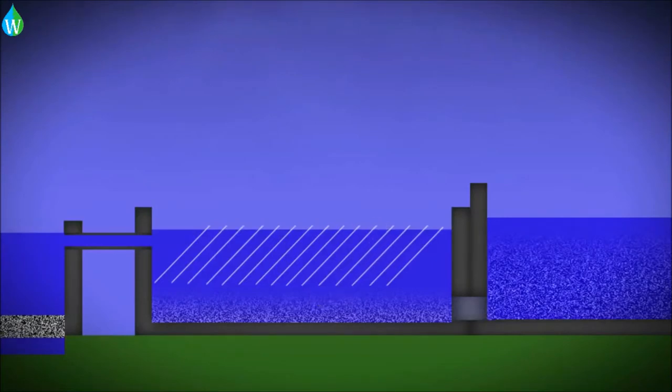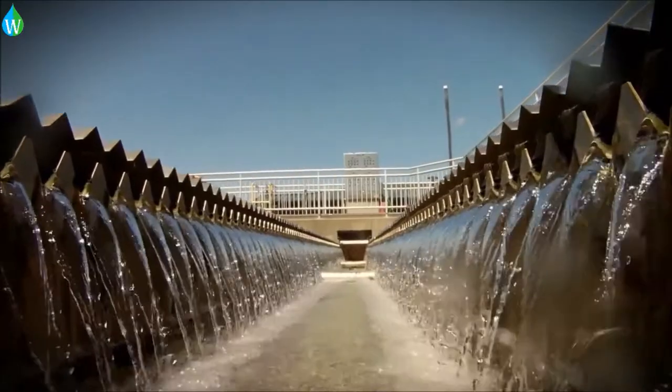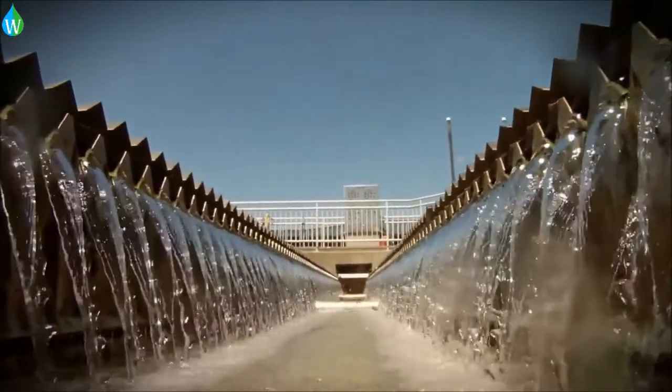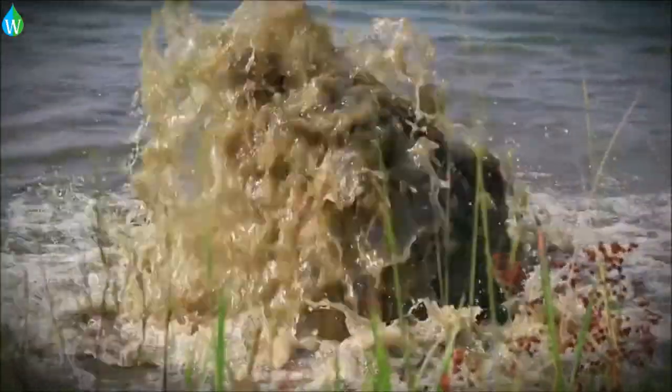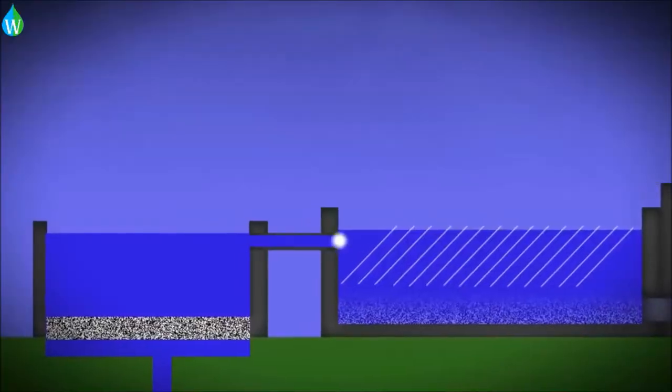Here you can see the water, which by this step in the process is already 95% clean, rising out of the top of the weirs in the sedimentation basin. The impurities that were collected by the sweeps are later pumped out of the system into a holding pond.